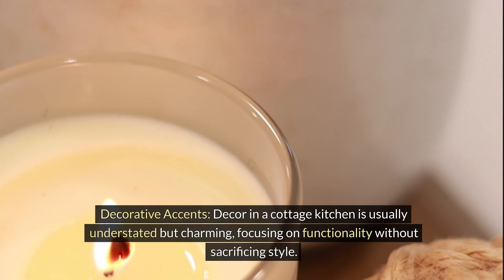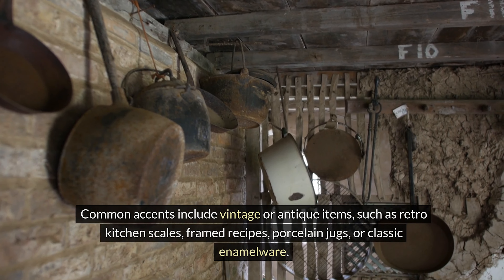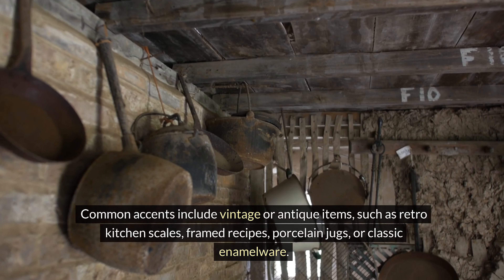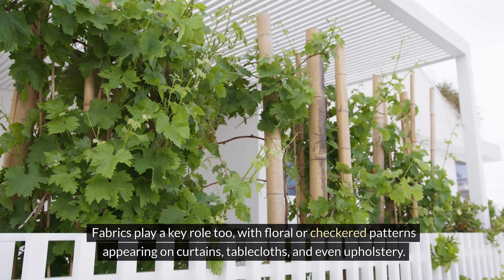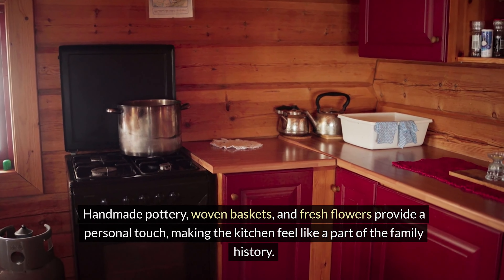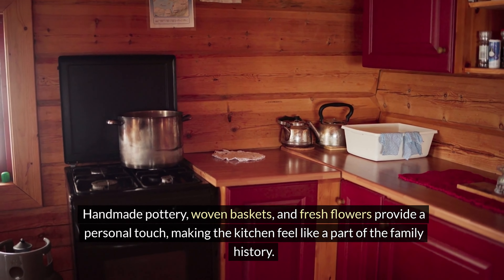Decor in a cottage kitchen is usually understated but charming, focusing on functionality without sacrificing style. Common accents include vintage or antique items, such as retro kitchen scales, framed recipes, porcelain jugs, or classic enamelware. Fabrics play a key role too, with floral or checkered patterns appearing on curtains, tablecloths, and even upholstery. Handmade pottery, woven baskets, and fresh flowers provide a personal touch, making the kitchen feel like a part of the family history.